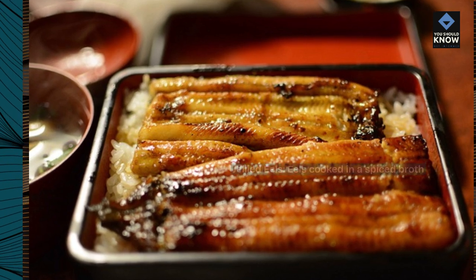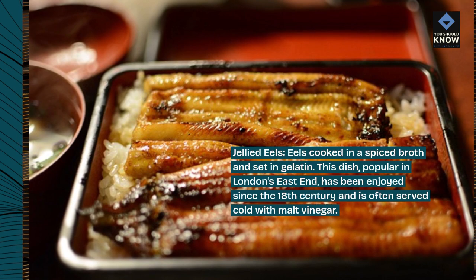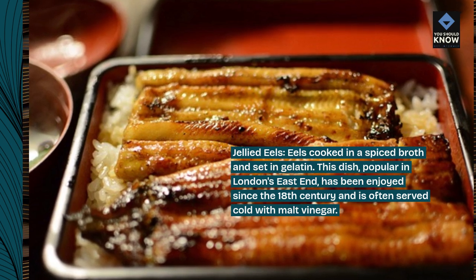Jellied Eels: eels cooked in a spiced broth and set in gelatin. This dish, popular in London's East End, has been enjoyed since the 18th century and is often served cold with malt vinegar.